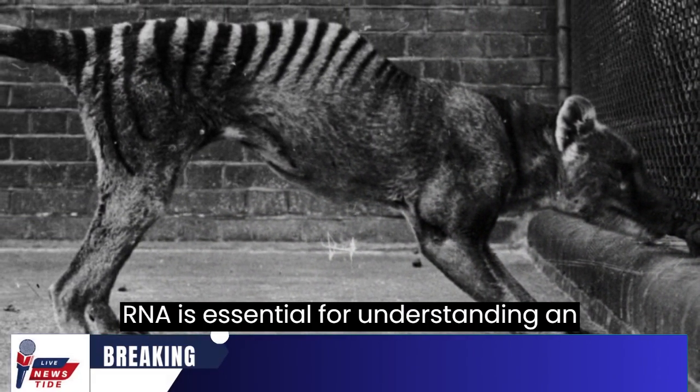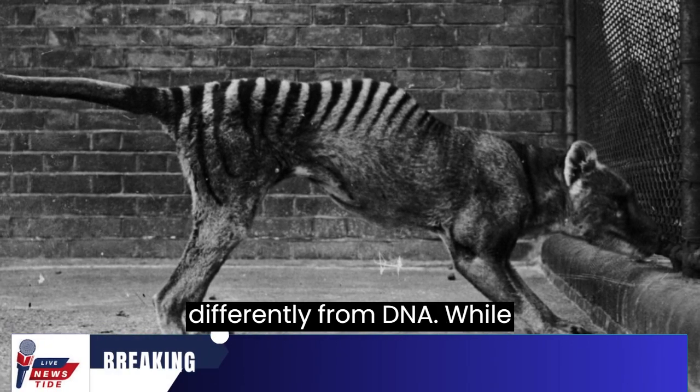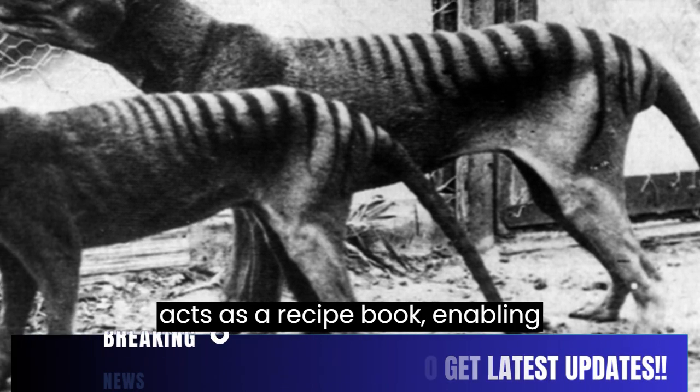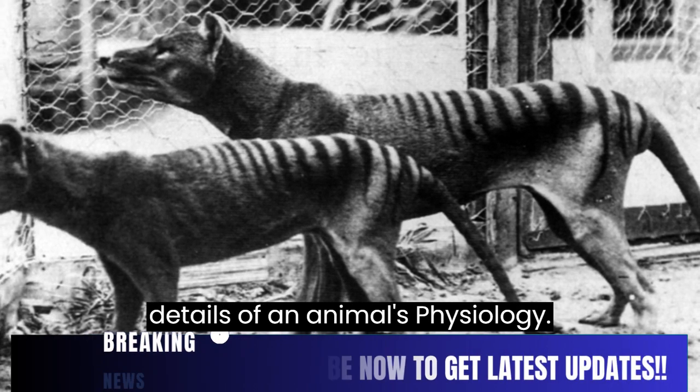RNA is essential for understanding an animal's biology and functions differently from DNA. While DNA is like an instruction manual, RNA acts as a recipe book, enabling scientists to comprehend the finer details of an animal's physiology.